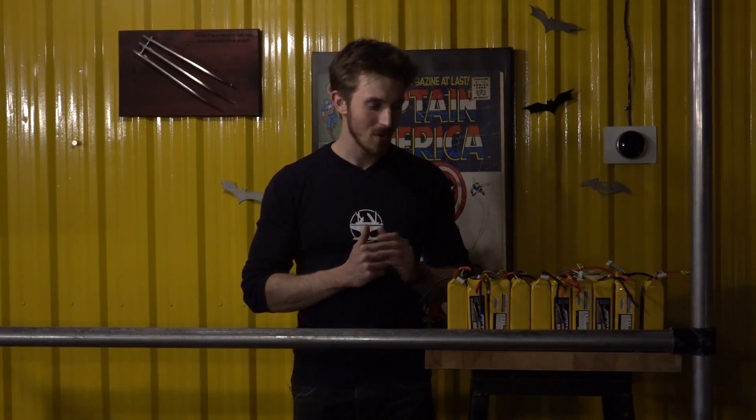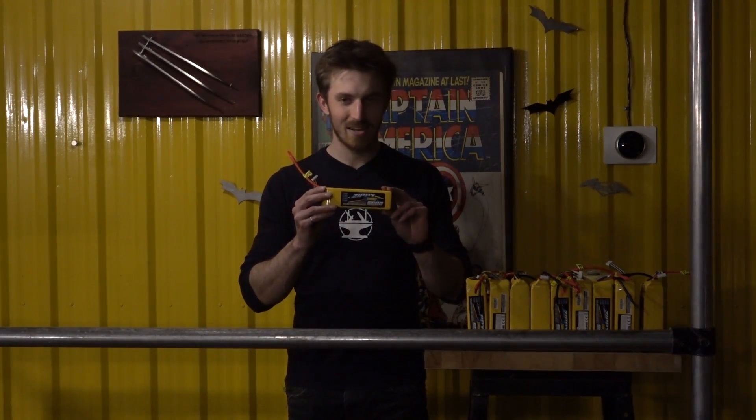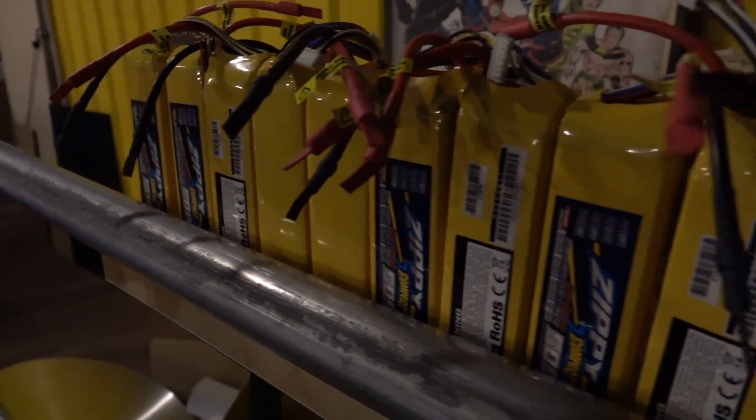Hey guys, quick update video today — we have a lot of cool stuff coming really soon. First thing I want to mention, we just got an order in from Hobby King, and this is 10 lithium ion batteries, 22.2 volts each, 5 amp hours.